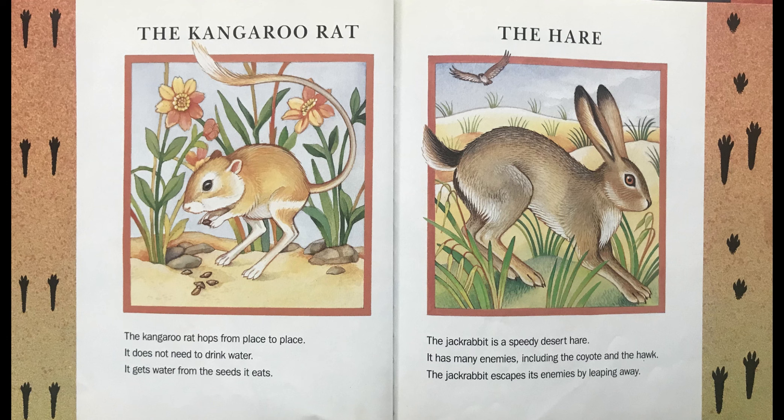The Hare. The jackrabbit is a speedy desert hare. It has many enemies, including the coyote and the hawk. The jackrabbit escapes its enemies by leaping away.